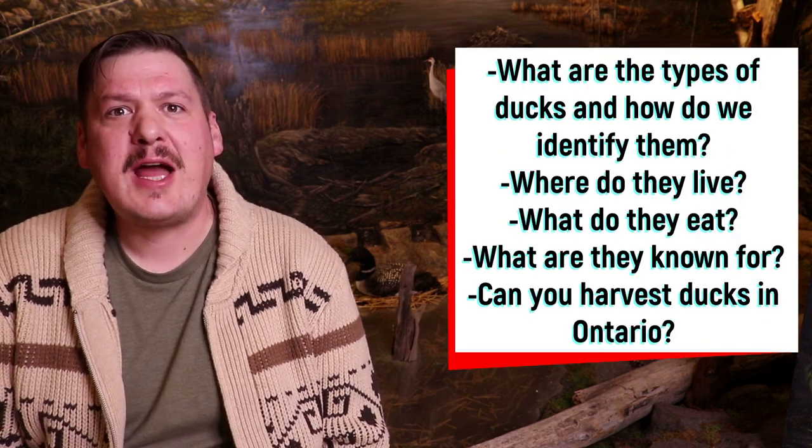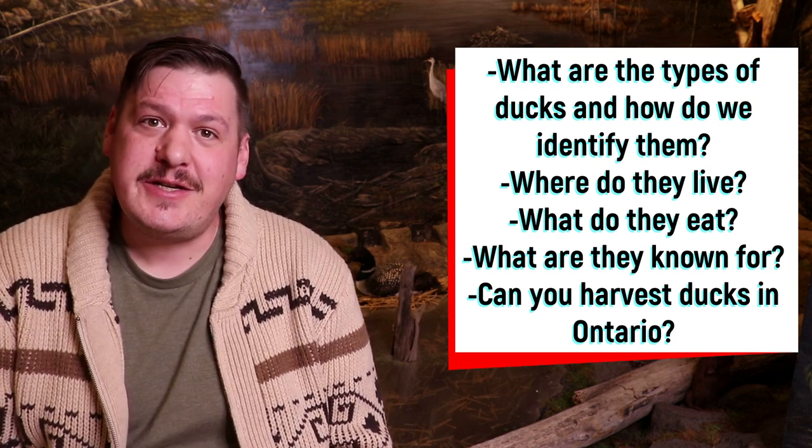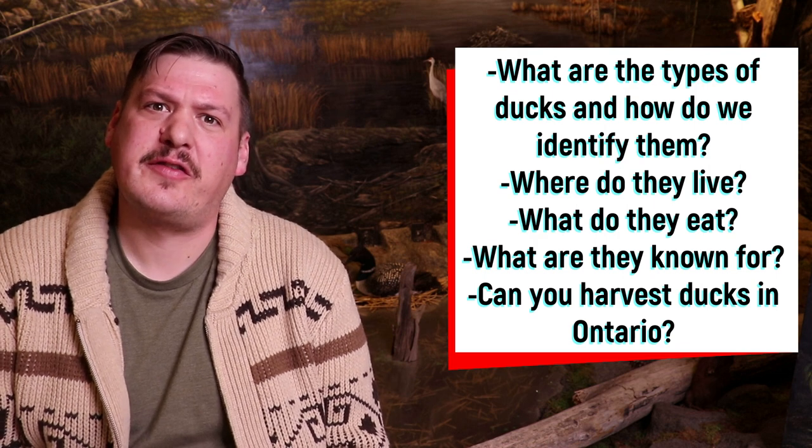What are the types of ducks and how do we identify them? Where do they live? What do they eat? What are ducks known for? And can you harvest ducks in Ontario? So stay with us today as we learn all about ducks.